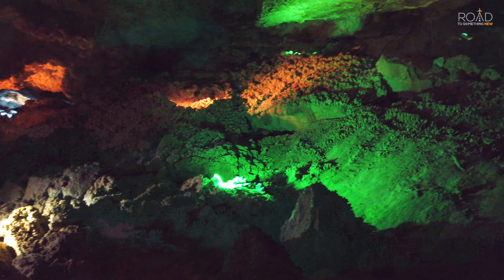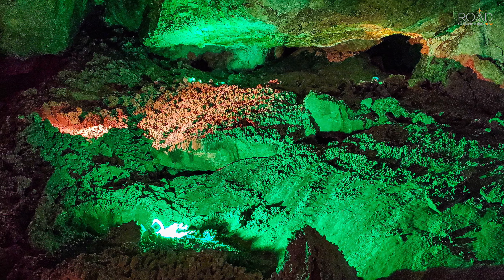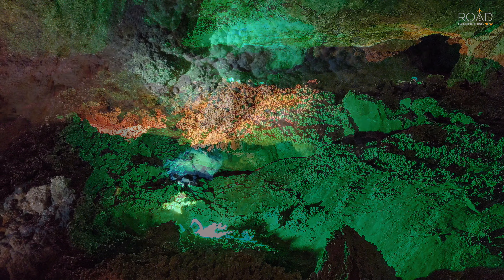Shown here is fossilized coral. This coral comes from a time when most of the western United States was once submerged under ocean.